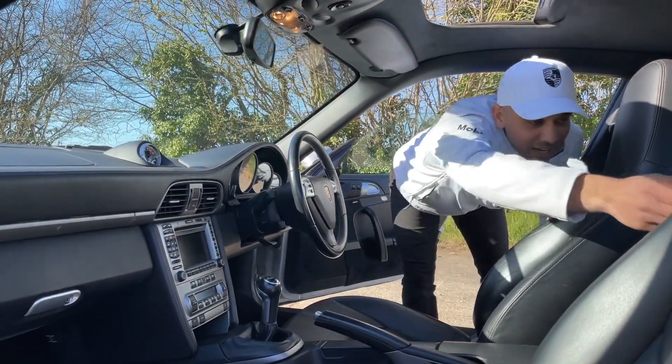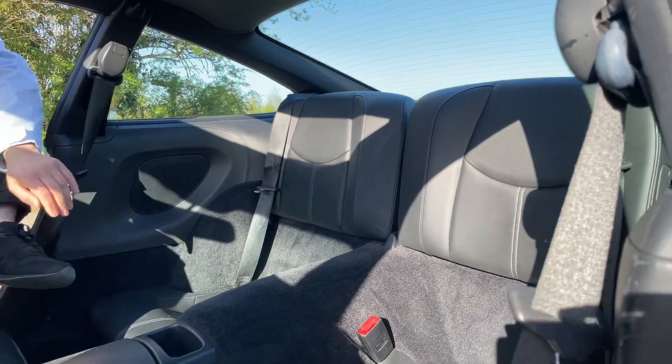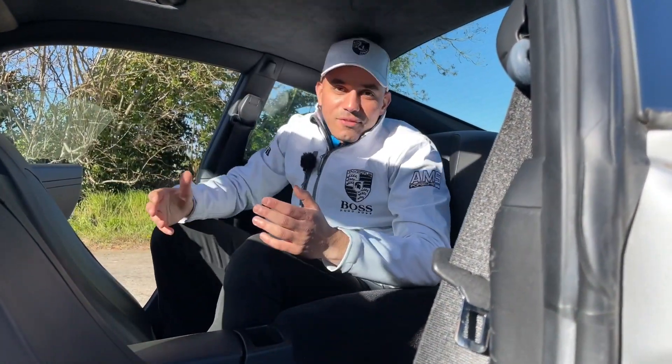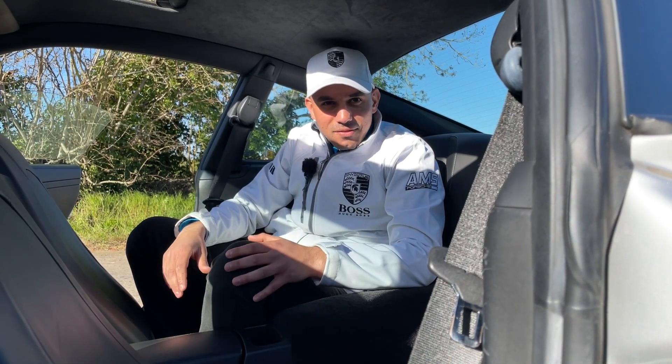As well as having two seats at the front, the benefit of having a 911 is another two seats at the back, which is very convenient. You can actually quite comfortably fit a 5-foot-8 to 5-foot-10 adult like myself back there.